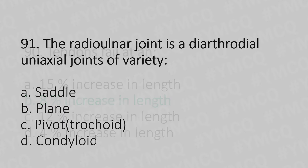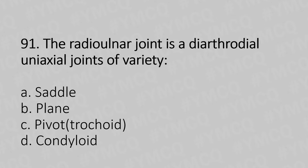Moving to our 91st question. The radio-ulnar joint is a diarthrodial uniaxial joint of which variety? Option A, saddle. Option B, plane. Option C, pivot. Option D, condyloid. And the answer is Option C, pivot.